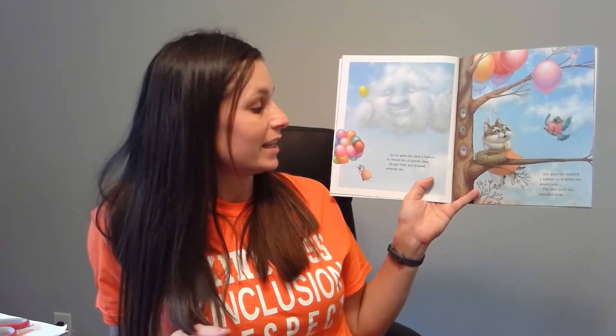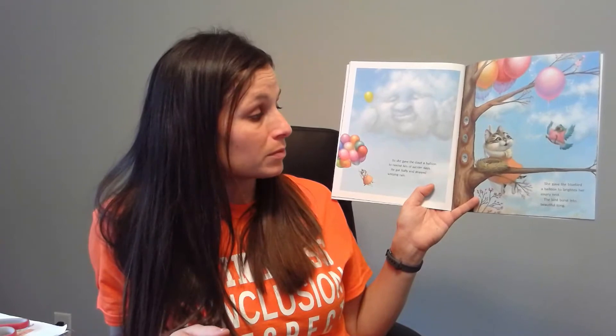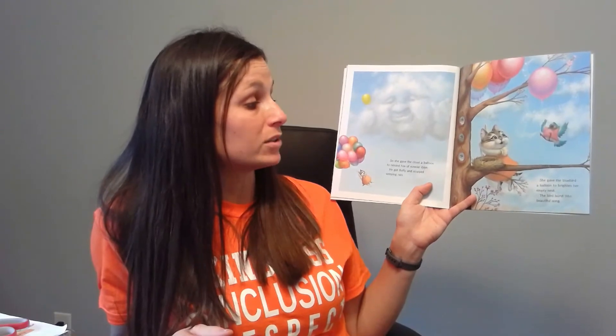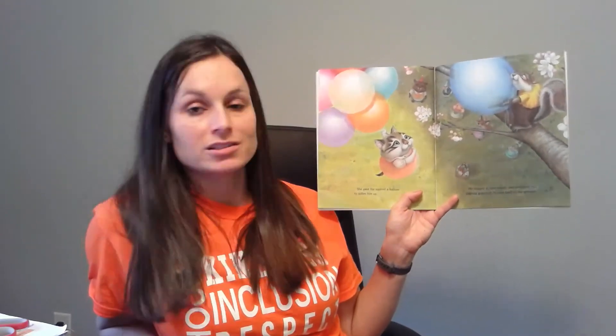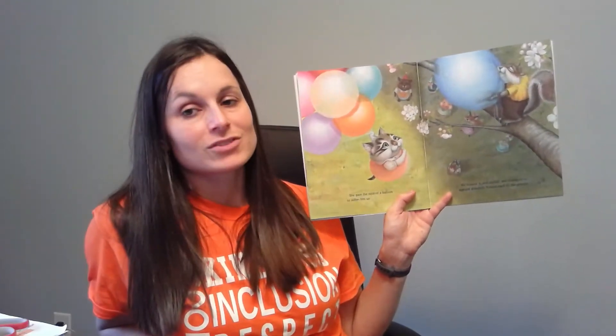So she gave the cloud a balloon to remind him of sunnier days — he got fluffy and stopped weeping rain. She gave the bluebird a balloon to brighten her empty nest — the bird burst into beautiful song. Who's in the story? Bernice. What's happening? She's giving away the balloons. She gave the squirrel a balloon to soften him up — he hugged it and smiled and chattered as Bernice gracefully floated back to the ground. Who's in the story? Bernice. What's happening? She's floating to the ground.